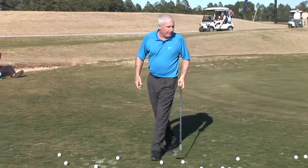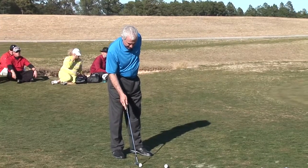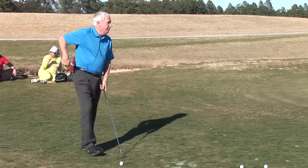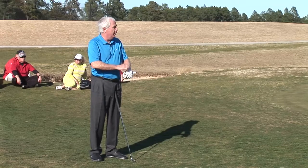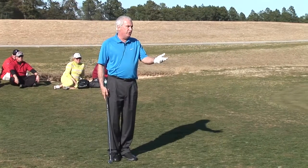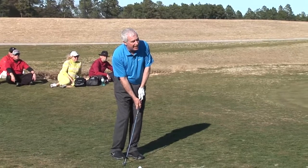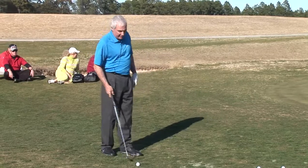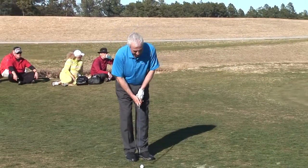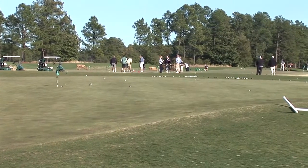Now if we have to carry it to this back right hole location — there are times you have to carry it up there. It's a risky, tough shot, especially as we get older. But the same principles apply: you've got to hit down and through, hands ahead, shaft leaning forward at impact, weight on the left side for a descending blow. How do you get it in the air? You open up the club face. I only do that when it's absolutely necessary. I flipped at it just then — hit it behind the ball and it ran out on me.